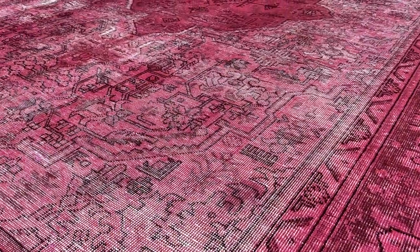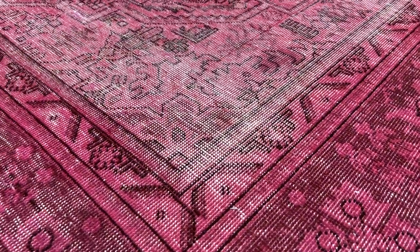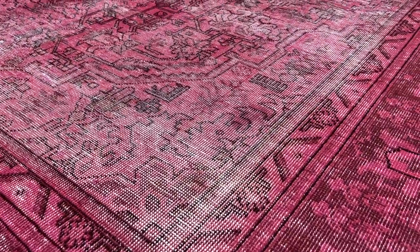Around the medallion is a bit lighter, more of a pinkish tone. It's got a very nice fresh feel and look about it. The carpet's also got a bit more wool than usual, so it's also quite nice and soft to touch compared to other vintage carpets.